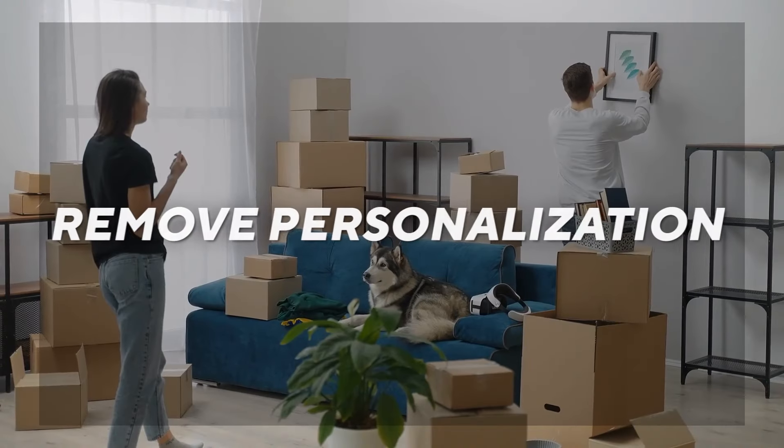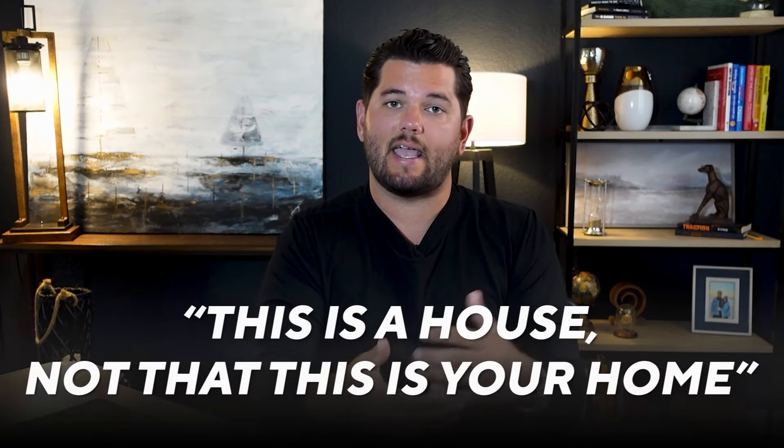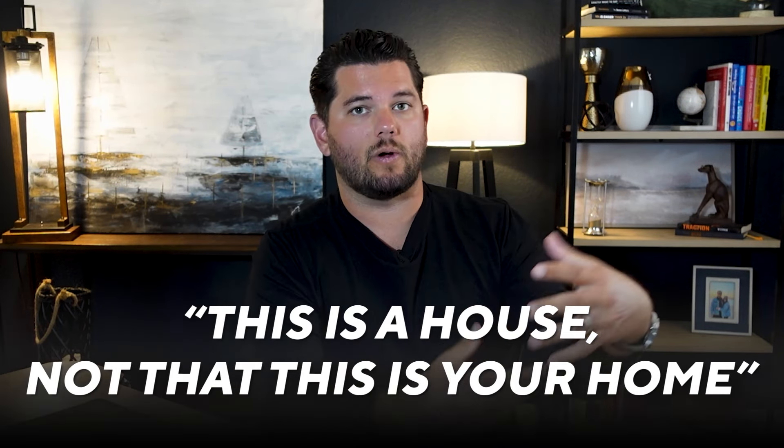Let me go a little deeper on each of the four. Remove the personalization — this means family pictures and similar items. The reason we want to do this is we want a buyer coming in to be able to mentally move into the home. When we remove personalization, it allows the buyer to picture themselves living in the property, rather than picturing everything you and your family did inside that home, which can deter some people.